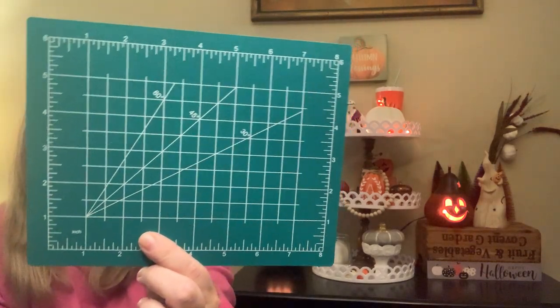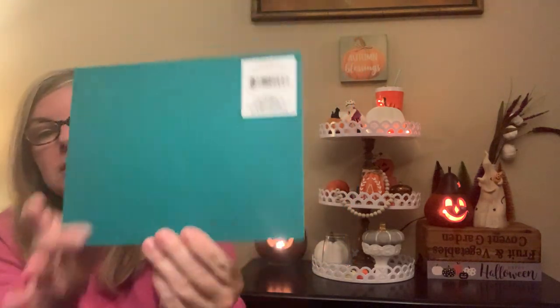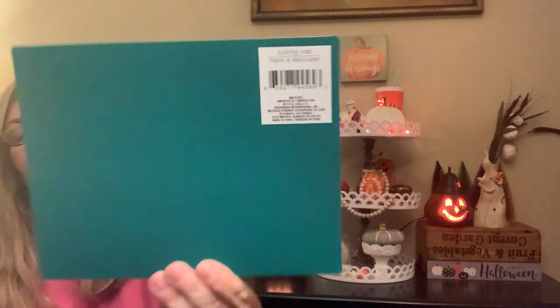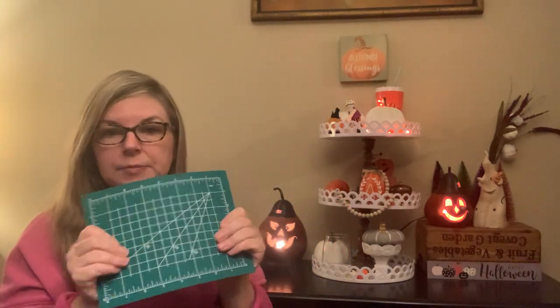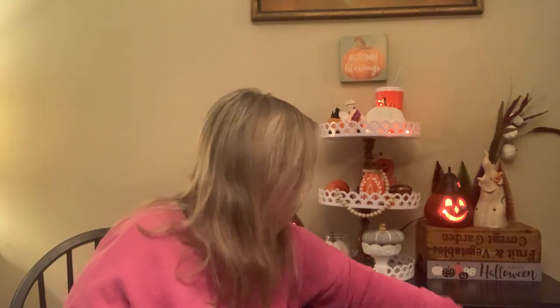I had been looking for a cutting mat — great for your X-Acto knife, and you can even put your hot glue gun on there so it doesn't drip everywhere. And the three pumpkins — I'll cut them in half to have six halves for that wood plank display.